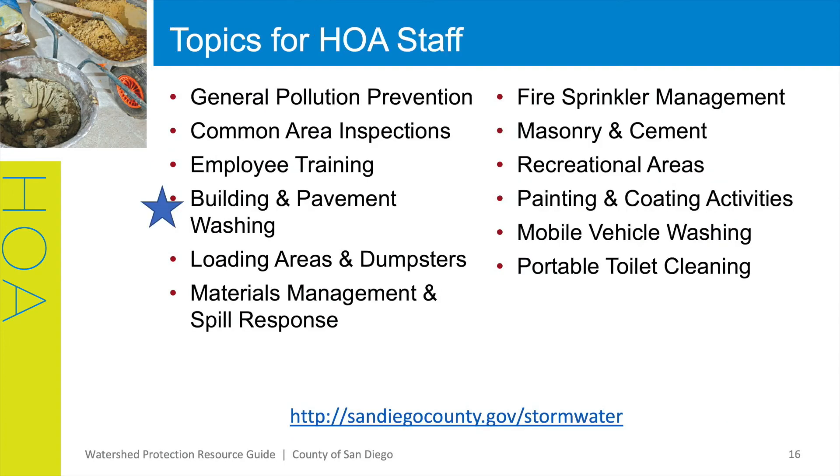While we have been mostly talking about things that your residents are responsible for, you as the HOA are also responsible for preventing pollution. We have a collection of materials to help you make sure your staff or contractors you hire are following the best management practices. These topics include general pollution prevention, common area inspections, employee training, building and pavement washing, loading areas and dumpsters, material management and spill response, fire sprinkler management, masonry and cement, recreational areas, painting and coating activities, mobile vehicle washing, and portable toilet cleaning. In the next slide, I'll highlight our building and pavement washing flyer as an example of these types of resources. For more information on any of these topics, please refer to the HOA binder or visit us at sandiegocounty.gov/stormwater.